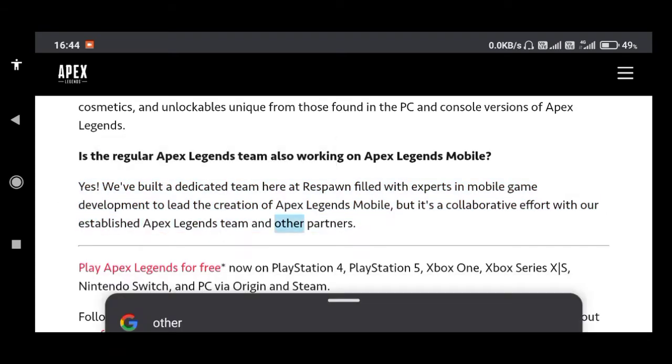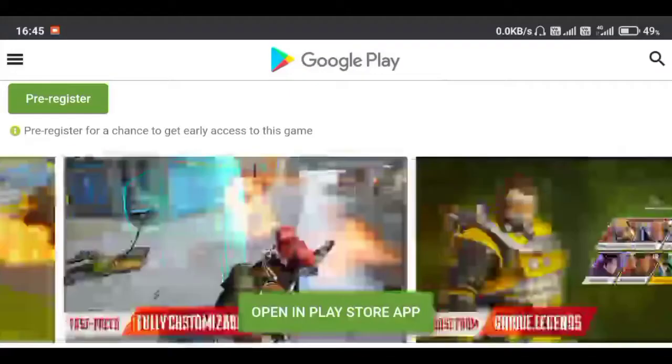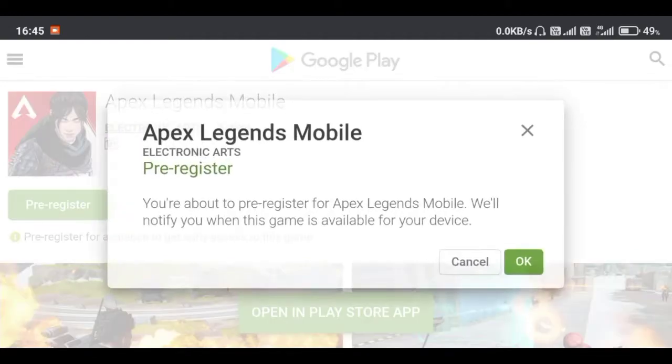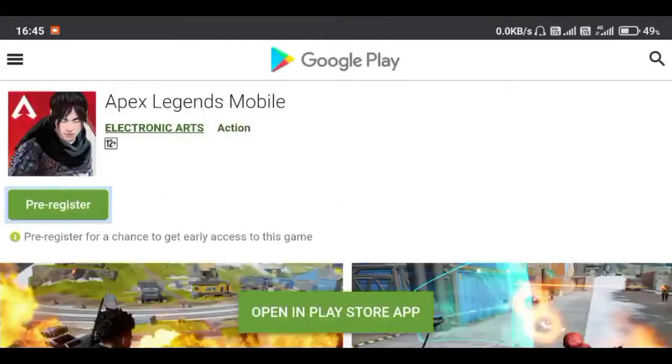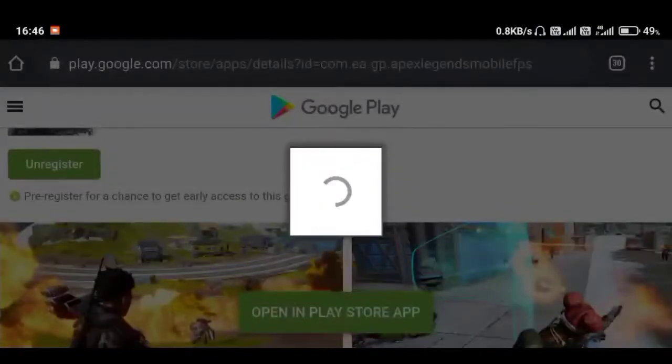That unmentioned partner is likely Tencent Games from China. You can pre-register for Apex Legends mobile from the link given in the description, or you can go to the Play Store yourself and pre-register.